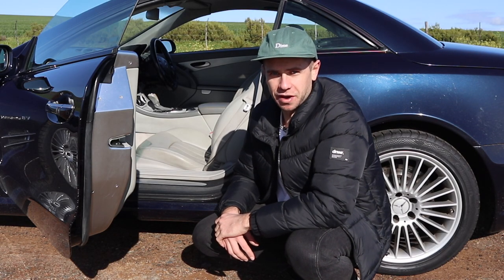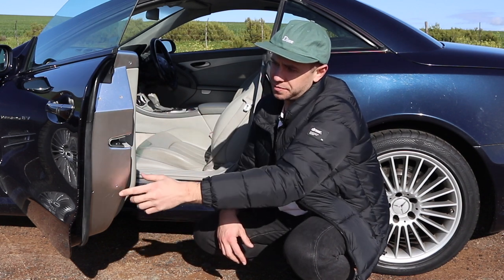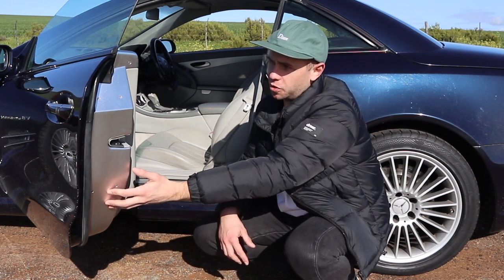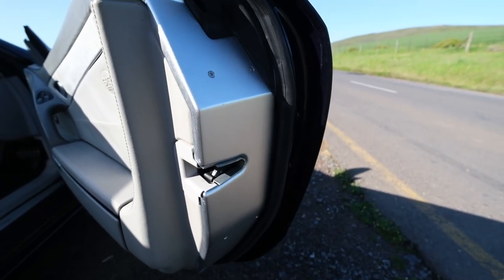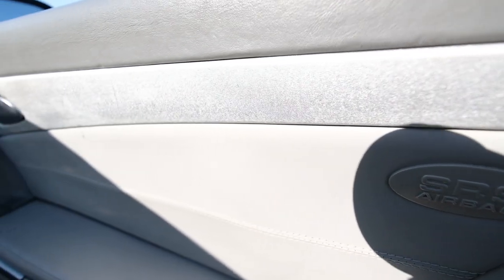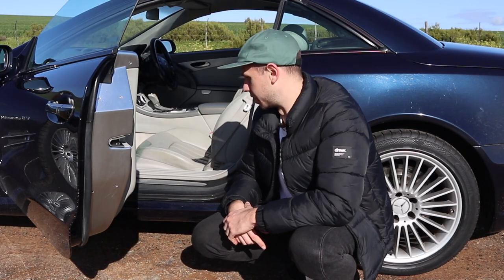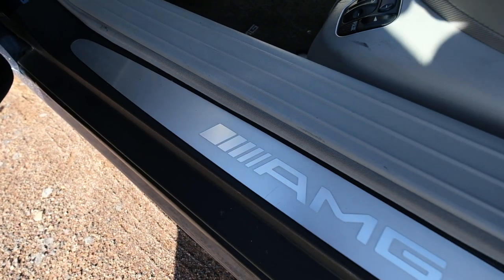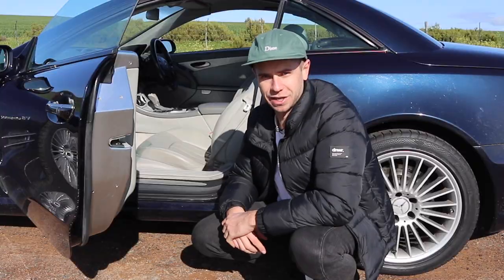Opening the door of the SL55 AMG, you notice a few things — a little aluminium plaque stuck onto the door, which is a bit strange. They probably thought it looked cool or more expensive. You also see an aluminium trim running down the door continuing the car's theme. And there's still that classic AMG plaque before you step in, showing you're stepping into an AMG car.